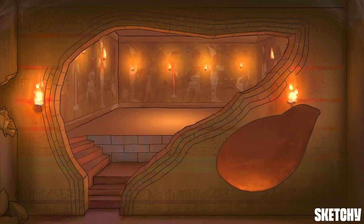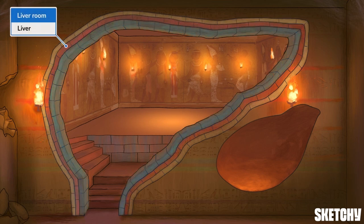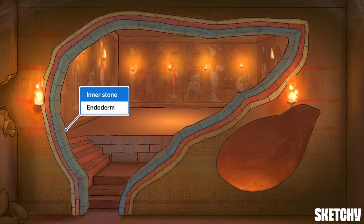First up, the liver — a solid organ that sits just below the diaphragm in the upper right side of the abdomen. The liver has many functions — so many functions — but here we'll just focus on its role in digestion. It's represented here by this liver-shaped room enclosed by three layers of stone, reminding us of the germ layers of embryonic development. We're surrounded by the innermost endo-stone layer because the liver is derived from the endoderm, the innermost germ layer formed during fetal development. The endoderm also gives rise to the lining of the digestive tract and other accessory digestive organs like the gallbladder and pancreas.